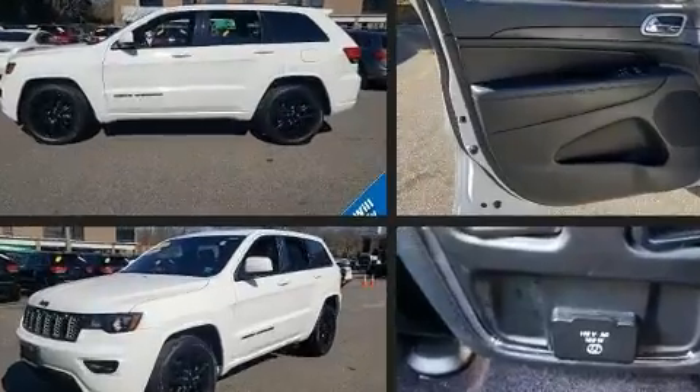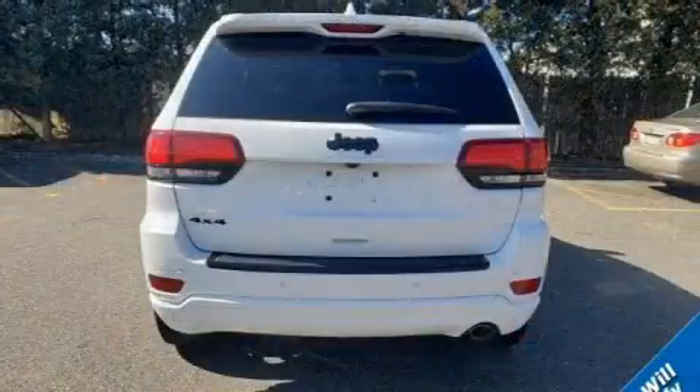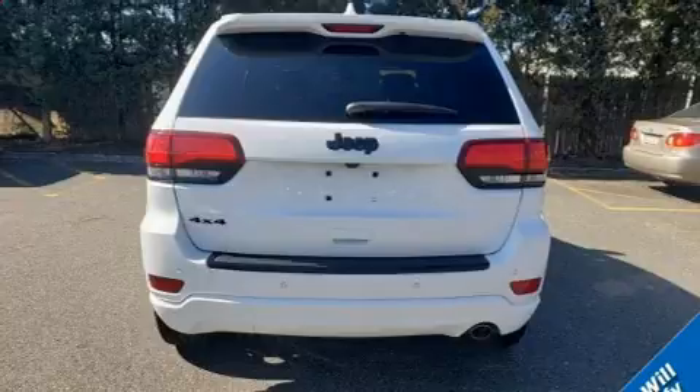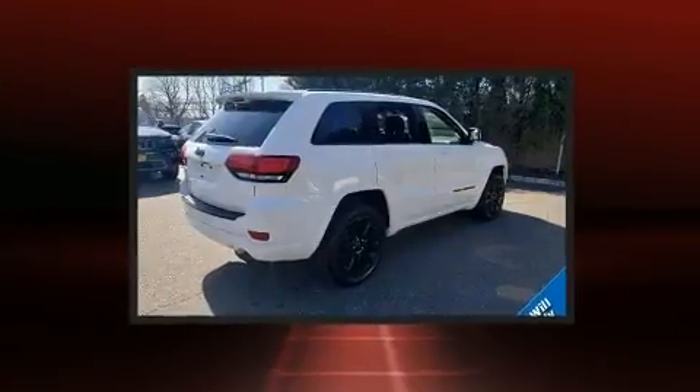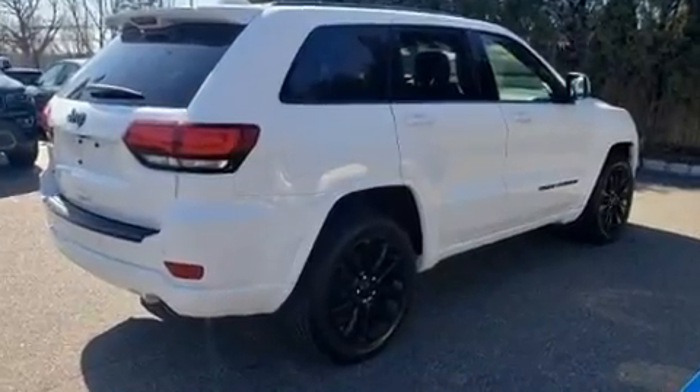For added security, dynamic stability control supplements the drivetrain. Four-wheel drive allows you to go places you've only imagined. A wealth of standard features mean that you no longer have to sacrifice, such as remote keyless entry, front and rear reading lights.